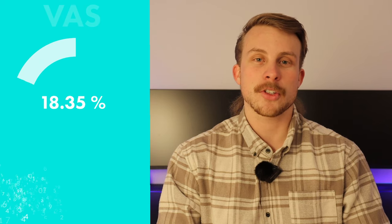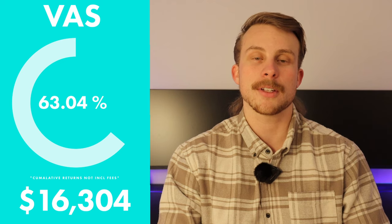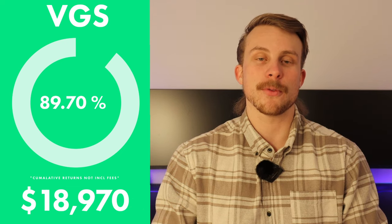The first ETF is Vanguard's Diversified High Growth Index ETF, coming in with a 62.25% return. The second is Vanguard's Australian Shares Index ETF, coming in with a 63.04% return over five years. The third is Vanguard's International Shares Index ETF (VGS), coming in with an 89.7% return over five years.